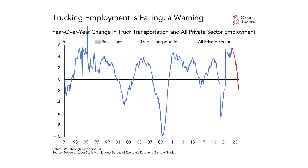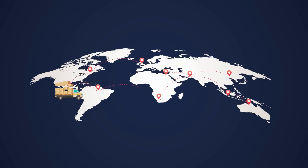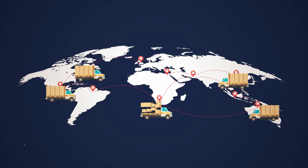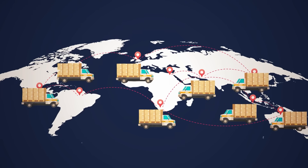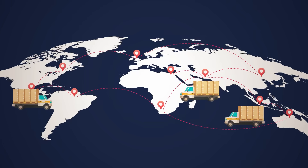Every time that truck transportation employment weakens considerably, you tend to see the rest of the economy follow shortly after and a recession occurs. The reason that actually works is because trucking is very sensitive to the rest of the economy because it's directly involved in the transportation of goods. So if more truckers are needed, it means that more goods are being transferred and the economy is picking up. If truckers are getting laid off, that's an ominous sign for the global economy.